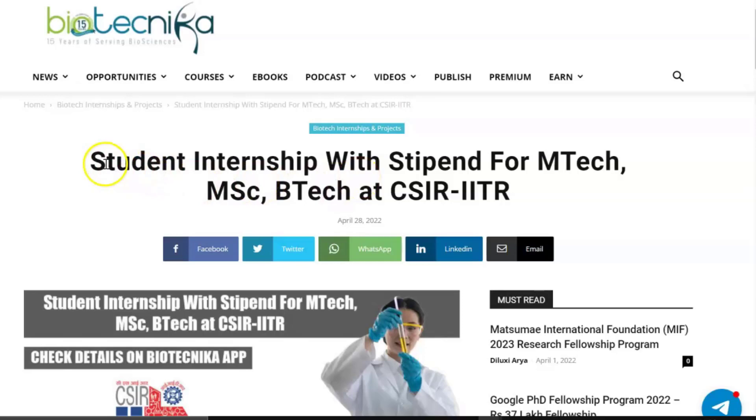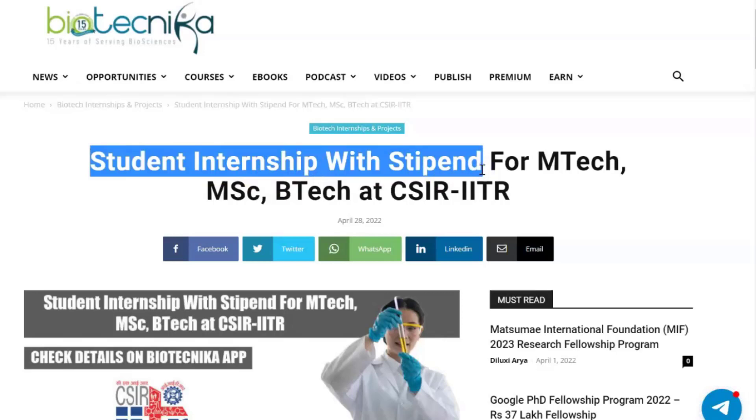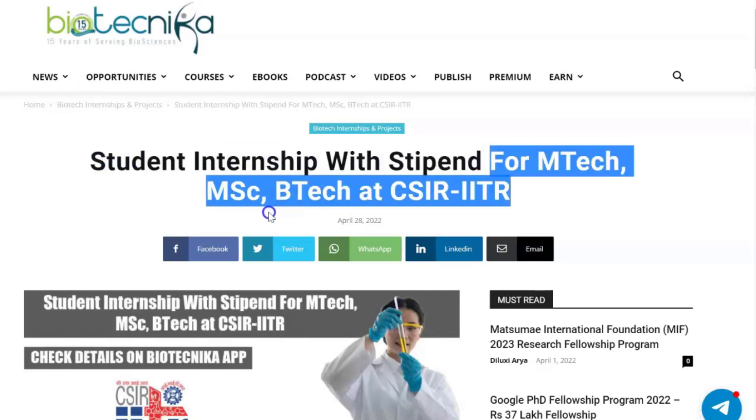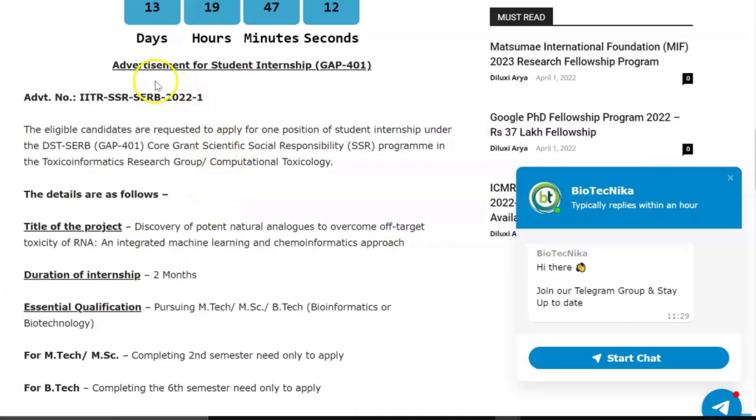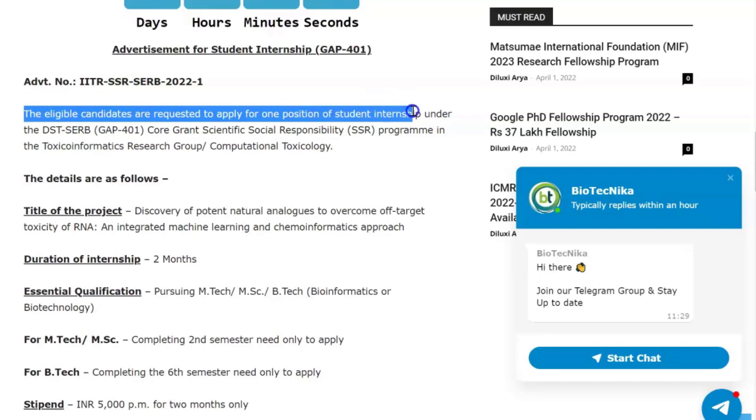Hey guys, welcome back to Biotechnica's YouTube channel. We have a student internship with stipend notification for MTech, MSc, and BTech. This particular notification is an advertisement for student internship at CSIR Indian Institute of Toxicology Research. Eligible candidates are requested to apply for one position of student internship.